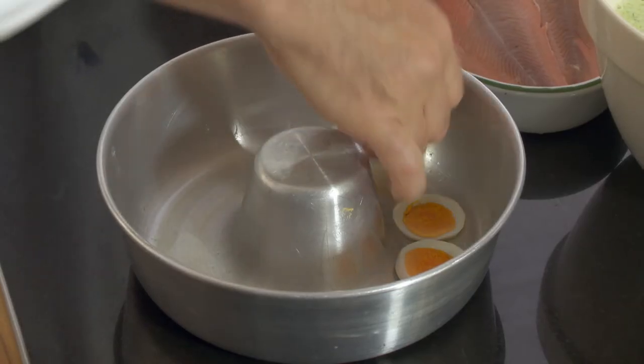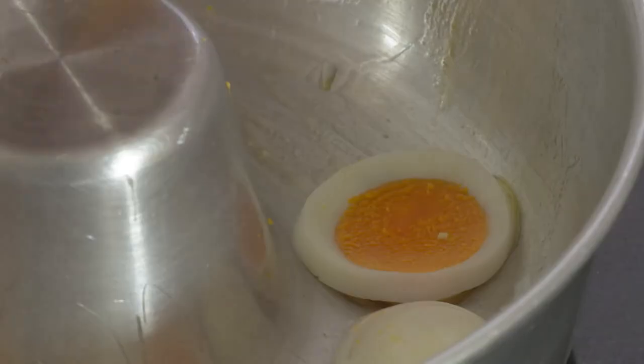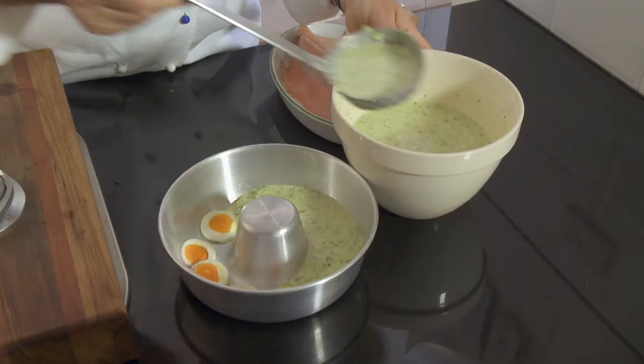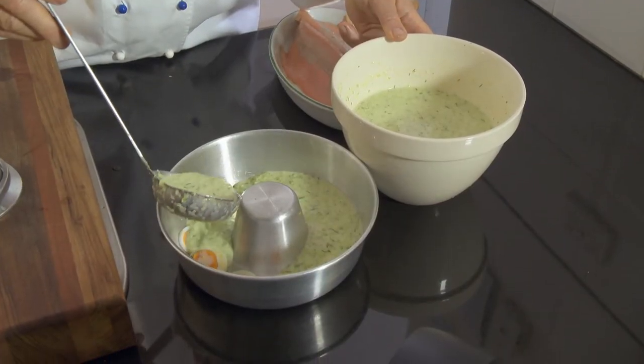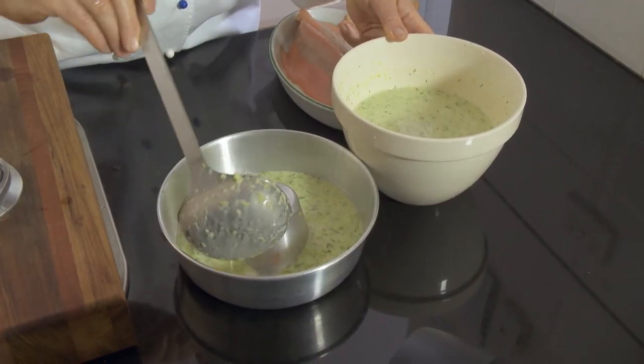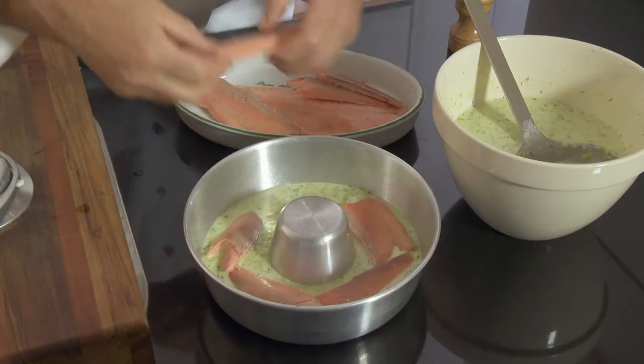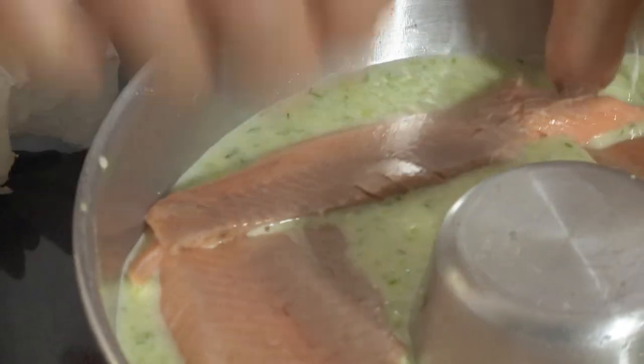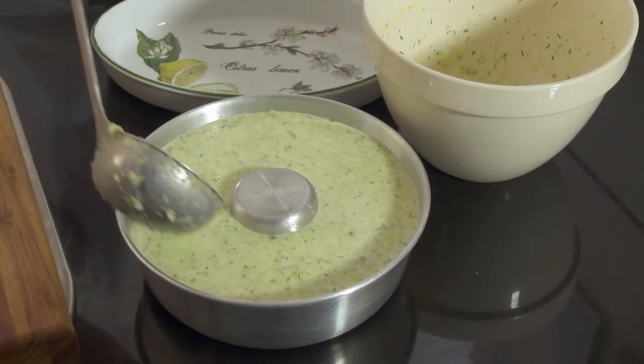I line the base of a loaf tin with thin slices of hard-boiled egg and ladle one third of the cucumber mixture on top. I then top with a layer of smoked trout, then a layer of cucumber, another layer of trout, and lastly one of cucumber.